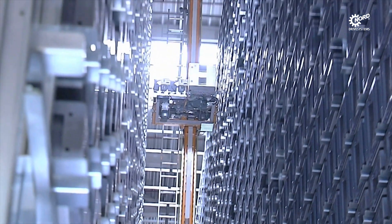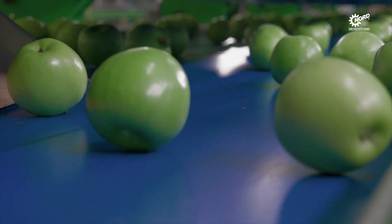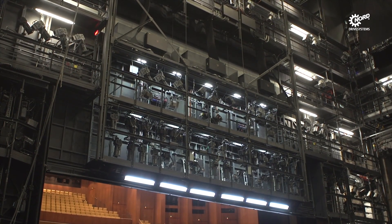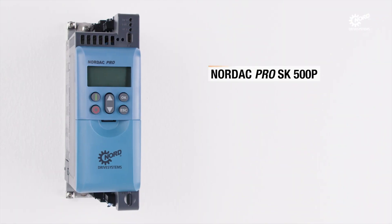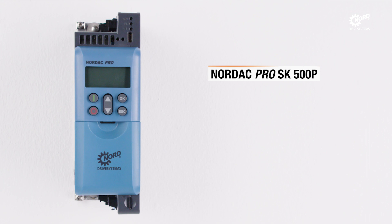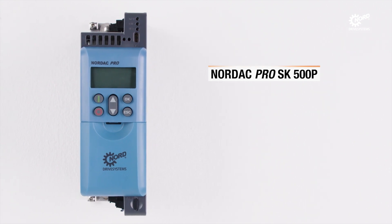Nord Drive Systems is a successful family business with its headquarters in Barck der Heide, Germany, in the Hamburg metropolitan region. Industrial plants, machinery and systems require optimized, intelligent and safe drive solutions.